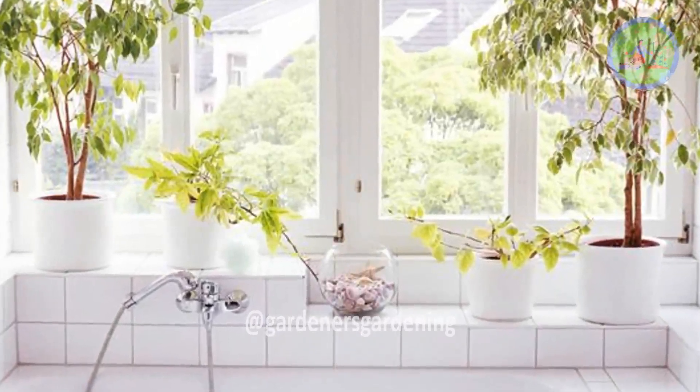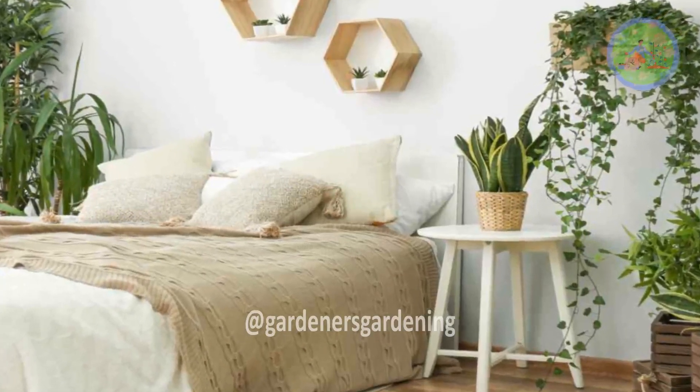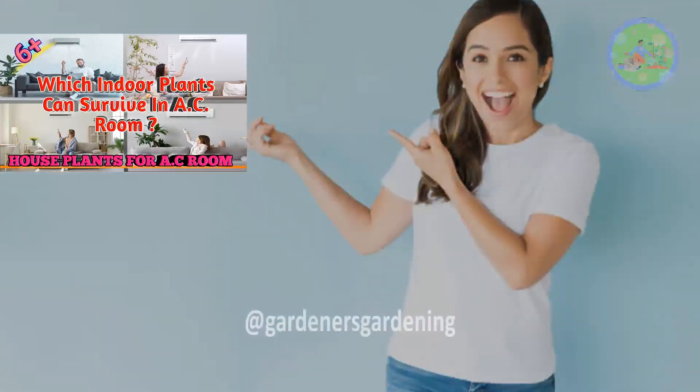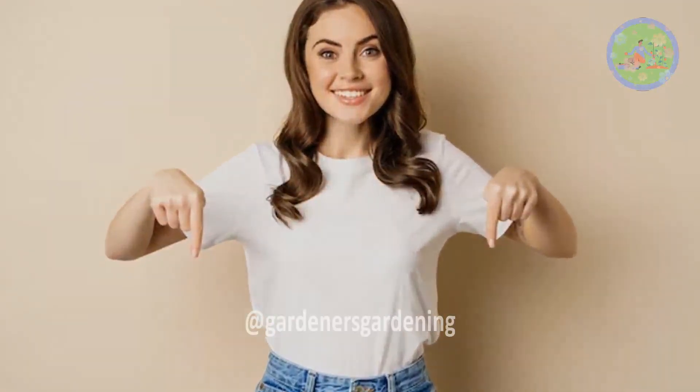That does not mean you can't keep plants in an AC bedroom. I have a video titled 'Indoor Plants for Air Conditioned Room,' covering which plants can survive in an AC room. You may watch that too if you want — the link is in the description box.